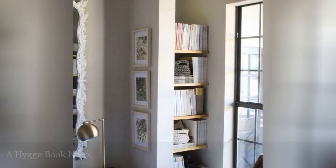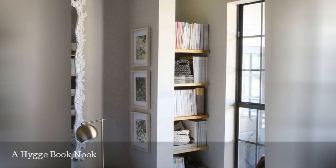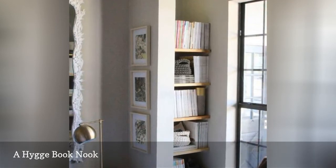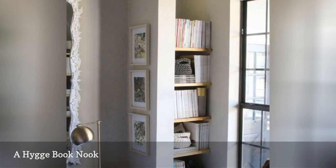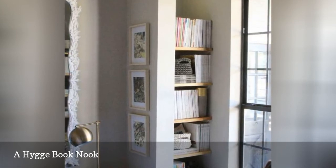A good book is an essential element of Hygge, and what better way to encourage daily literary indulgences than a great reading nook? Jenny Komenda from Little Green Notebook created this adorable library. It's evidence that you don't need a lot of space to create a cozy reading area. In fact, a home library is all the more cozy when it's quaint and compact.